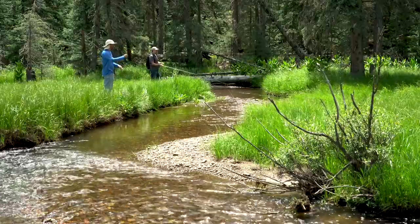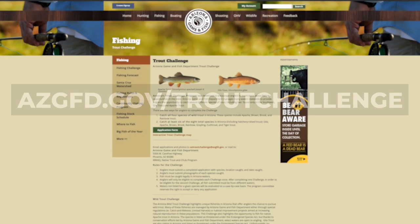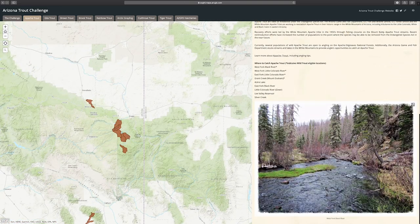For any fish to qualify, you must have a valid Arizona fishing license and the fish must be caught legally in Arizona waters. Everything else you need to know is online at azgfd.gov/troutchallenge. There's a helpful map that shows you where to find each species and which waters have wild trout.